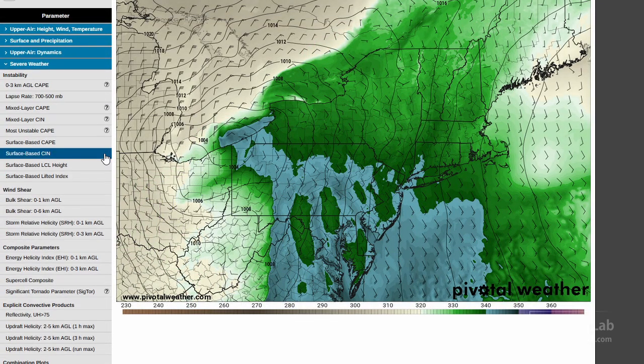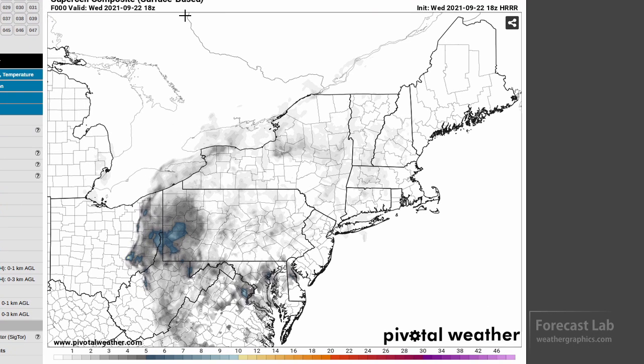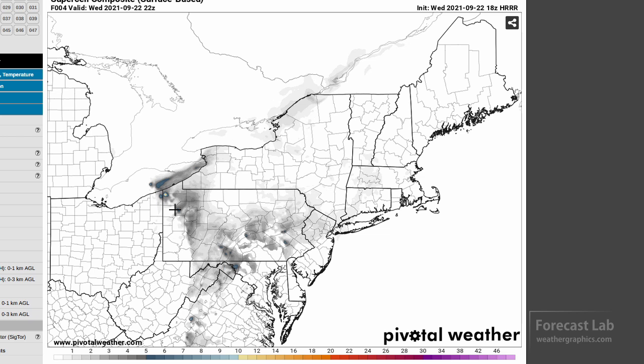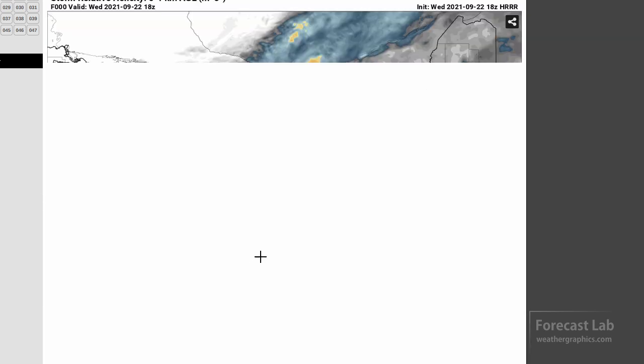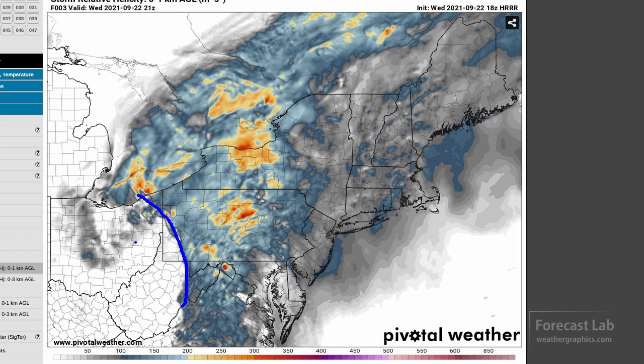Another useful index is the supercell composite, which puts a lot of the more important parameters together. Running that forward, it pretty much identifies the Ohio-Pennsylvania border area as significant this afternoon, then shifting into the second and third tier counties of Pennsylvania around evening. These composite indexes are pretty useful for finding boundaries — you can even go to the zero-through-one storm relative helicity and immediately make out where the cold front is and some of the stronger outflow pools.